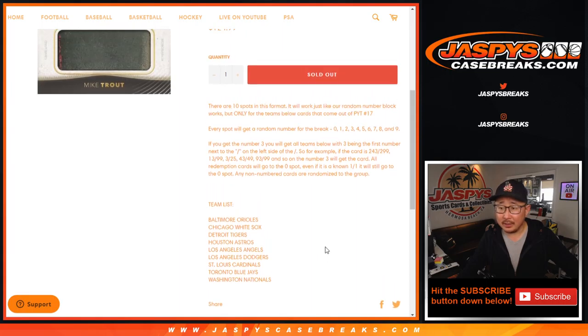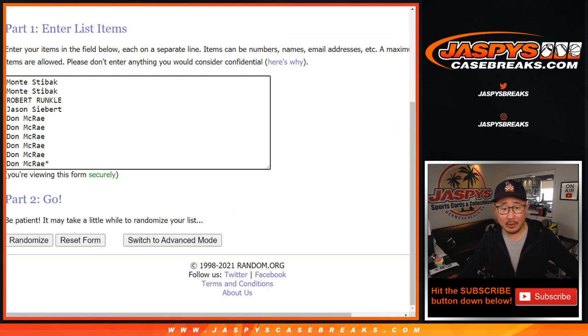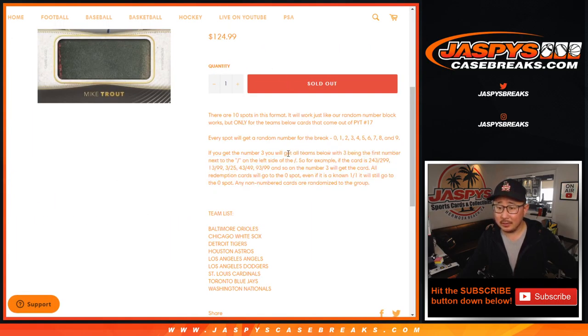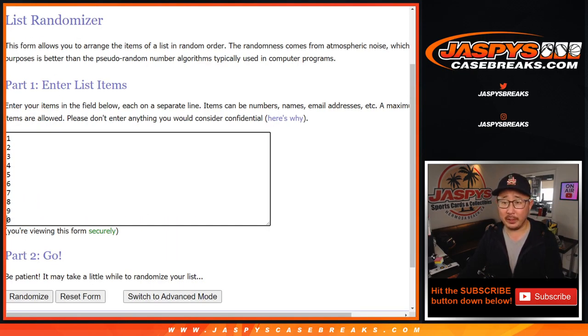There's that right there. I think everyone in this group knows how a number block works — zero gets any and all redemptions, including one-of-one redemptions. Big thanks to these folks right here. You're also part of that Justin Herbert helmet promo as well. The number blocks count, in addition to the people who picked their teams.